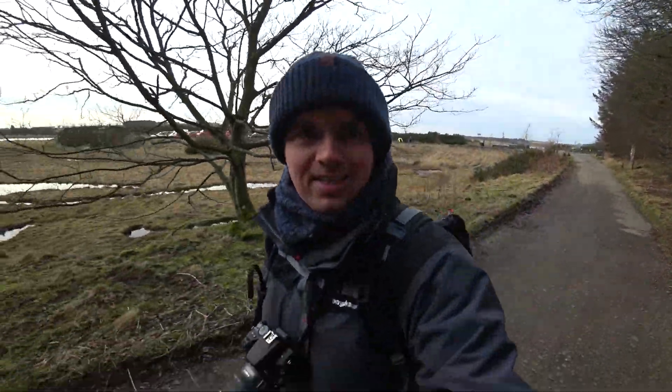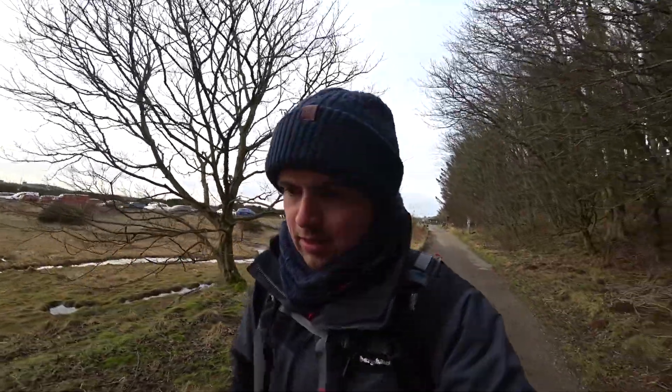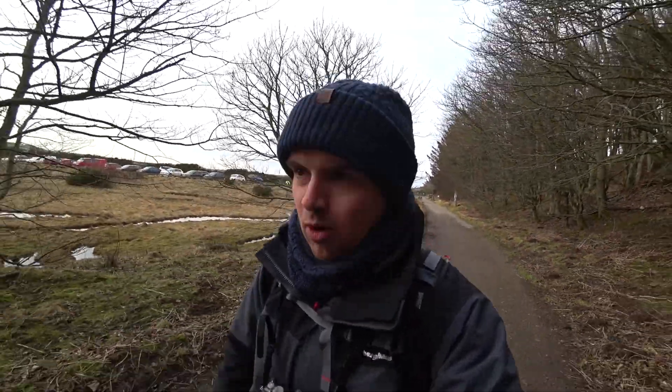I've arrived down at Newborough and there's a nice little trail here by the looks of it. I've never been here before so it'll be interesting to see what photos I can scope out coming around here. I believe the beach is just about a mile along this road, and hopefully I'll see some good shots there.